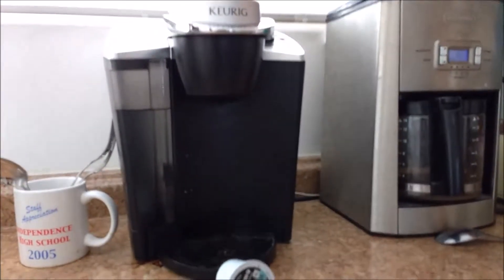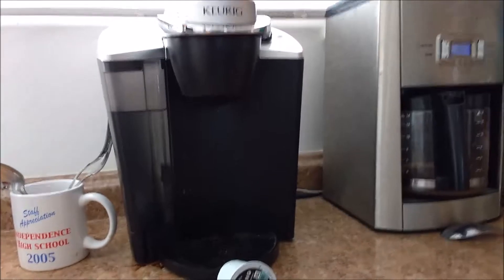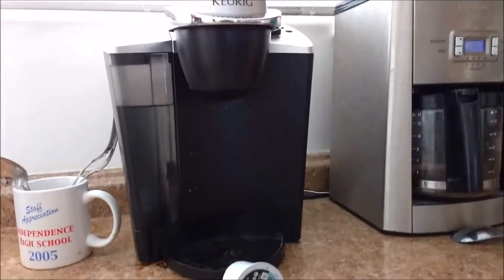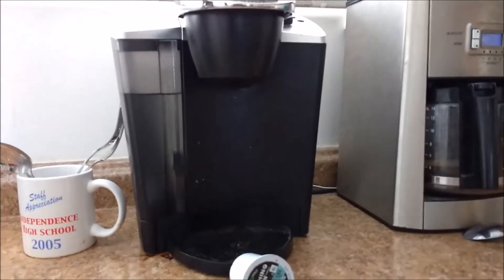The Keurig on the left is great for offices or places where you can't make a mess. This model has literally made probably thousands of cups of coffee over the last couple of years. There are several things I want to talk about.